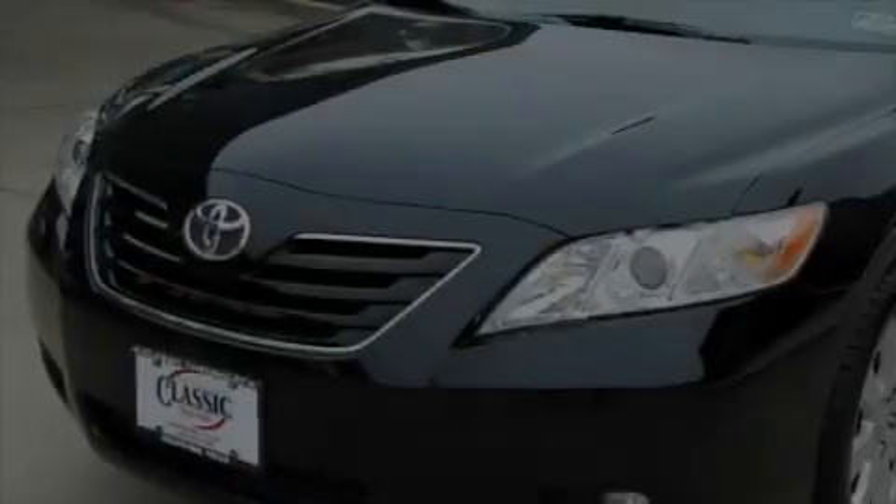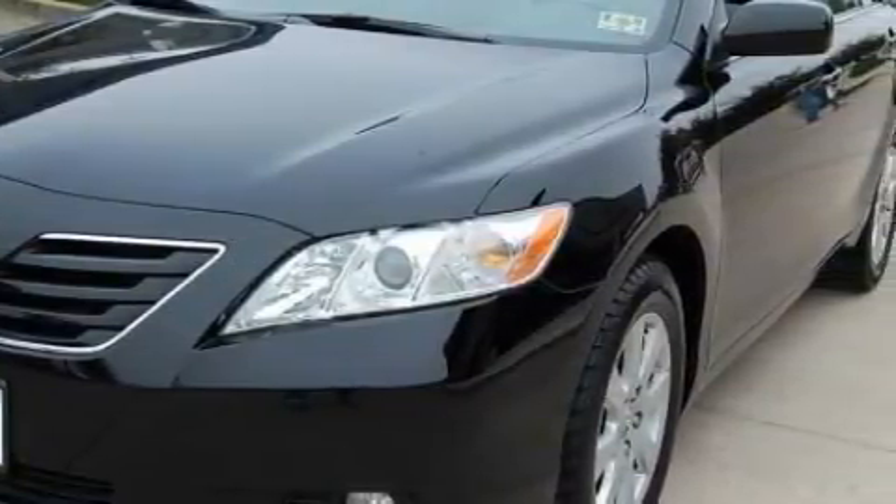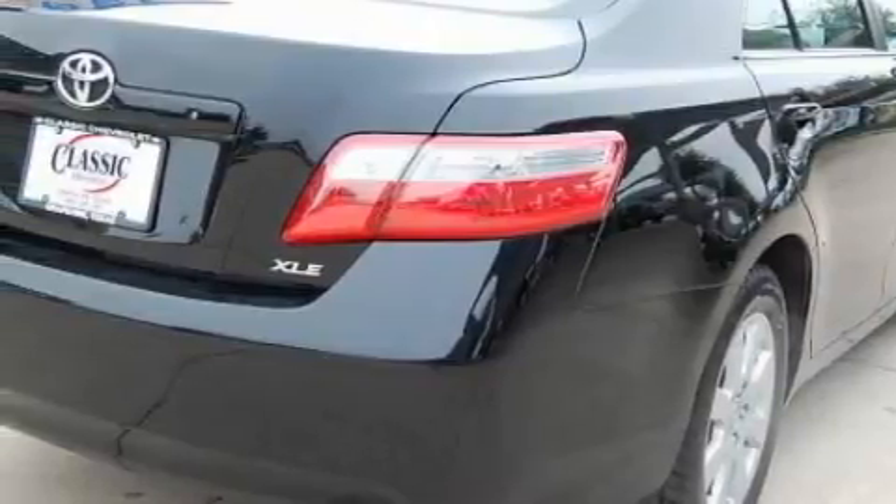This Toyota's list of numerous features includes a sunroof with a sunshield, power windows, a premium audio system, satellite radio, rear curtain airbags, and an anti-lock braking system. This vehicle has just over 38,000 miles.